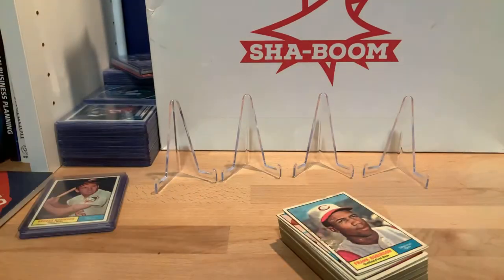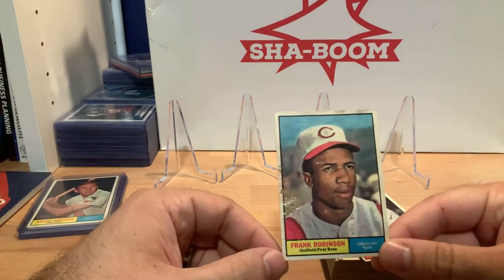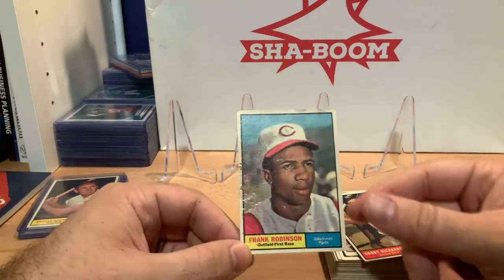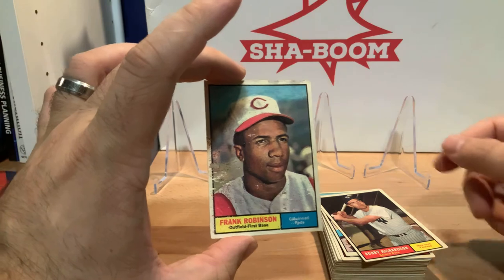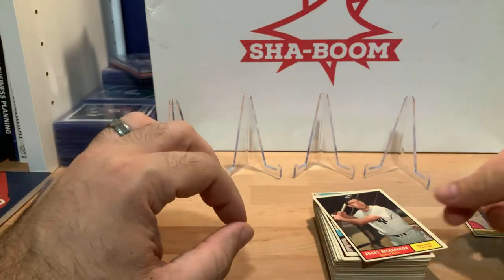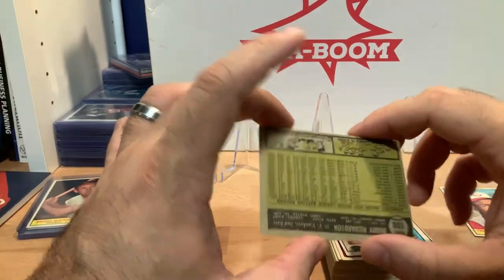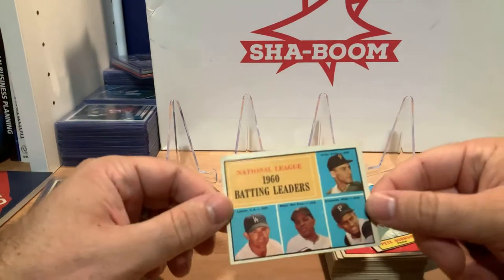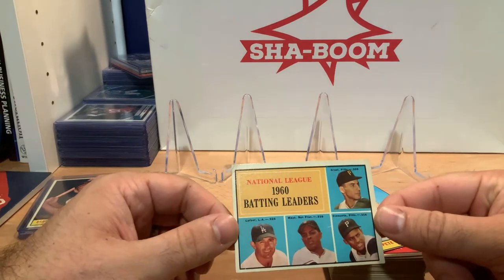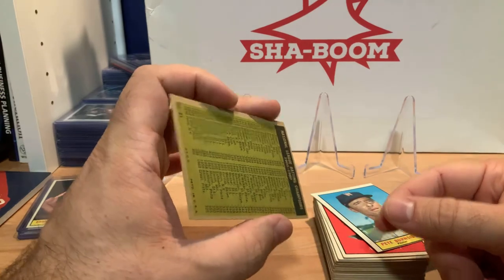Good packaging there — thank you, Jay. And away we go. First one up is a duplicate — I've already got the Frank Robinson, but it's in decent condition: some paper loss, but well centered for a 50-year-old card — can't complain too much. Here's a new one: Bobby Richardson, New York Yankees, number 180. Here's one of the many inserts in the set — the NL batting leaders from 1960, a lot of big names on there, particularly Mays and Clemente. That is number 41 in the set.